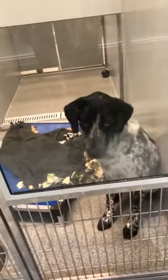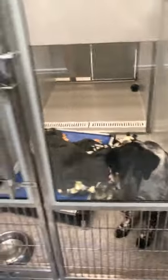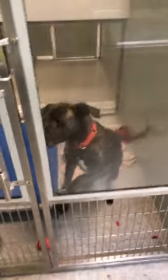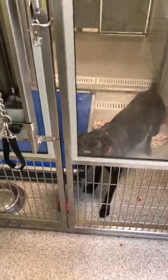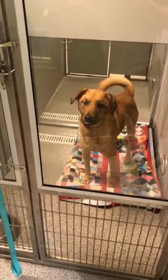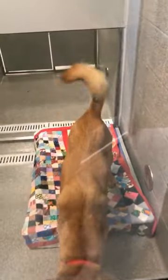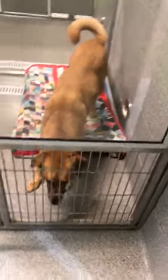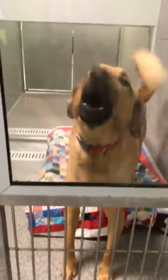And then here we've got Presley. Presley's only eight months old. He wants to get out and go play, I know he does. We'll head on over into this room. Here we've got Bear. Bear is six years old. He's a lab mix — look at that cute little tail.